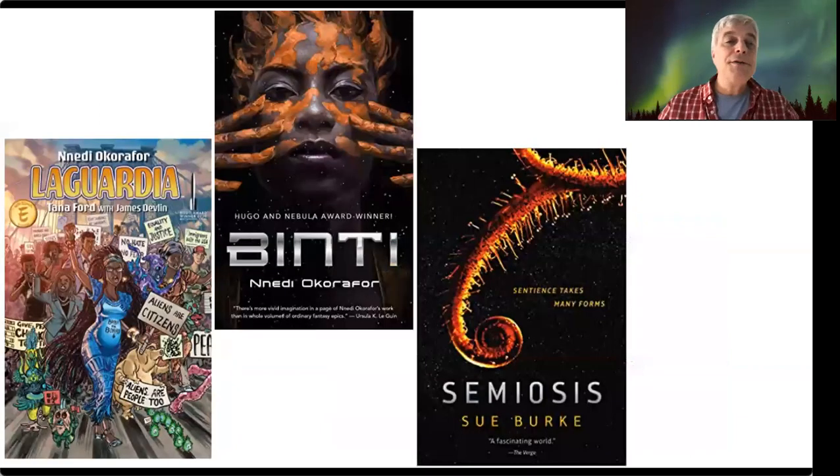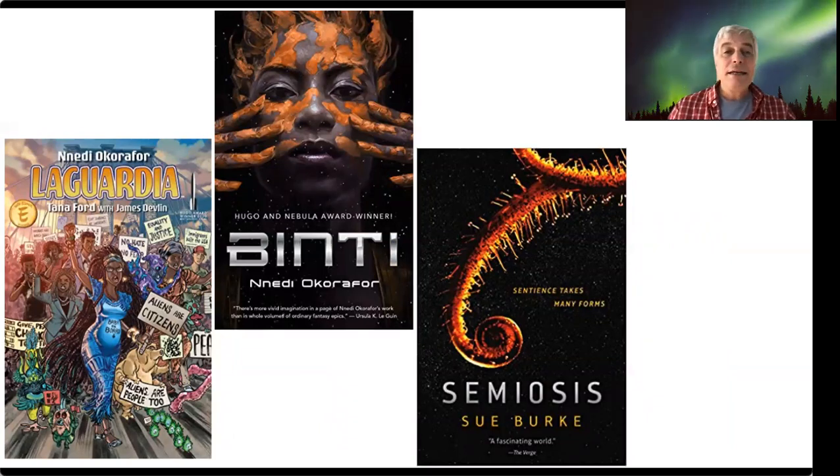I also use some Nnedi Okorafor. We've got Binti, which is a novella that's got some very unusual aliens in it. And LaGuardia is a graphic novel that has sentient plants in it. And Semiosis by Sue Burke also has sentient plants — that's pretty cool.